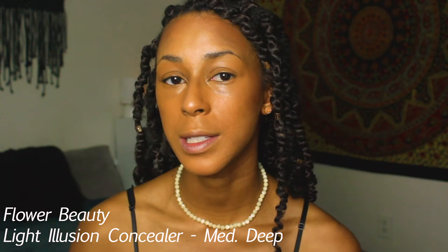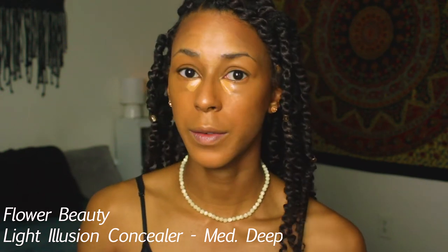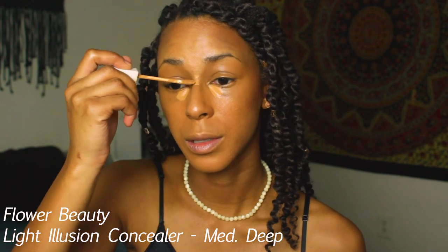Depending on how much sleep I got the night before, I may or may not highlight, but I'll do it for this video. I'm using the Flower Beauty Light Illusion concealer in the shade Medium Deep for that. It's a pretty full-coverage concealer, so I really don't need much.